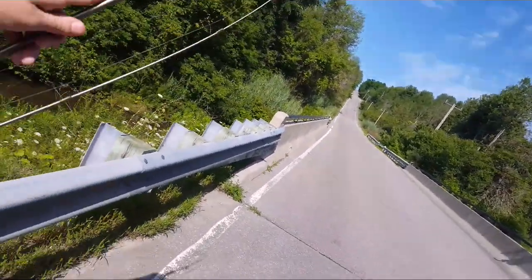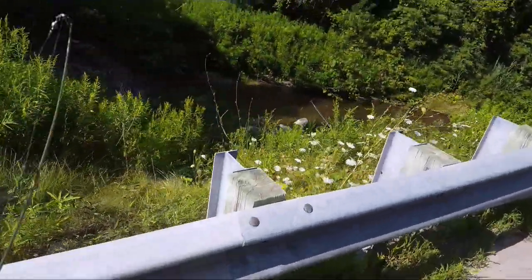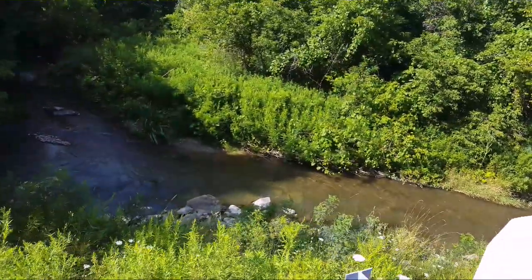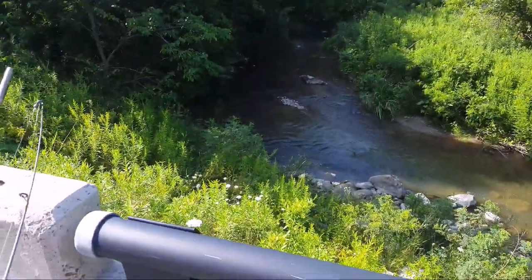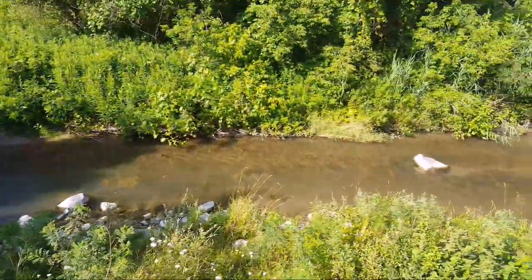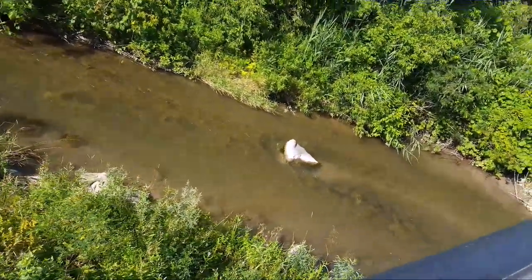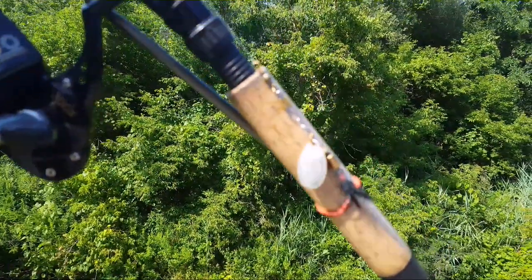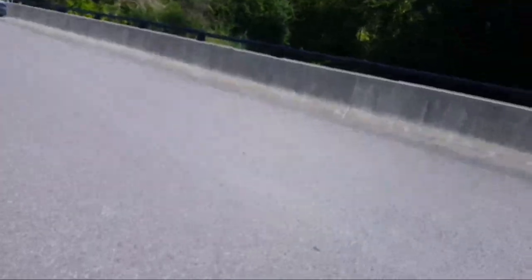Hi everyone, welcome to my channel. I'm back here exploring Duffins Creek in the middle of the day, so I may not catch anything. I have my trusty Maps number one here and I want to show you the other side of the creek.